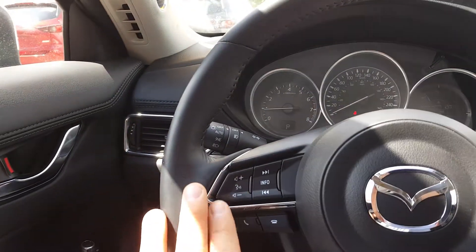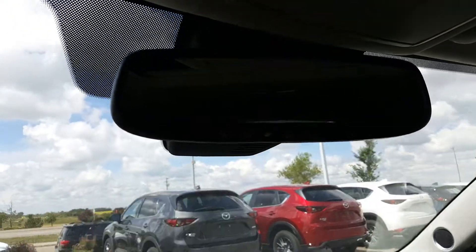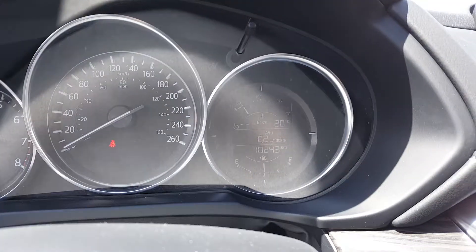So your Bluetooth, everything here, cruise control, it does have a bright sunroof and your Ohm Link garage opener. It's at about 10,243 kilometers right now.